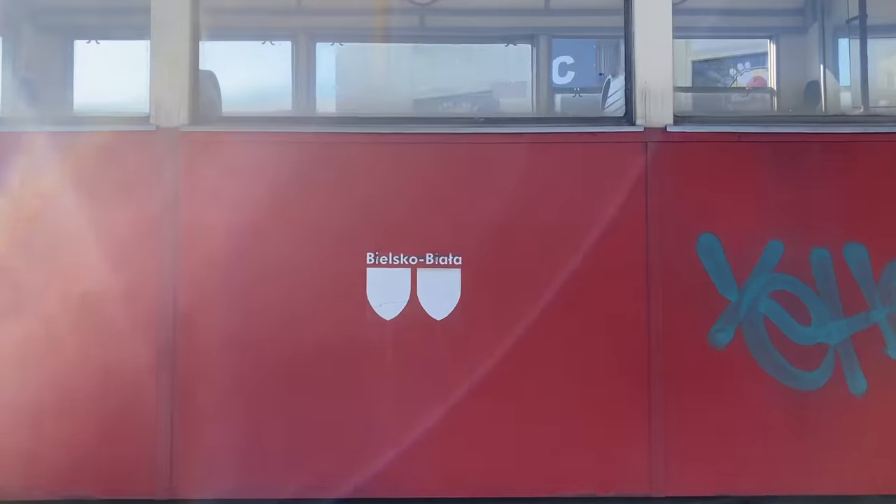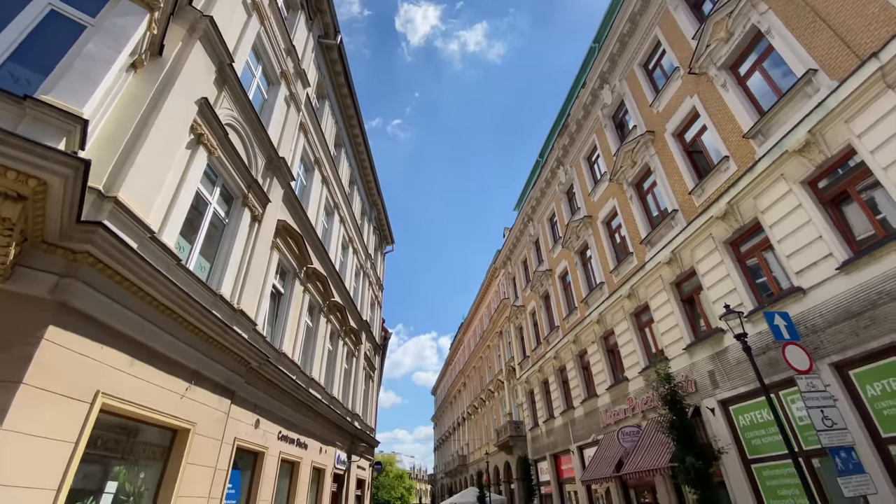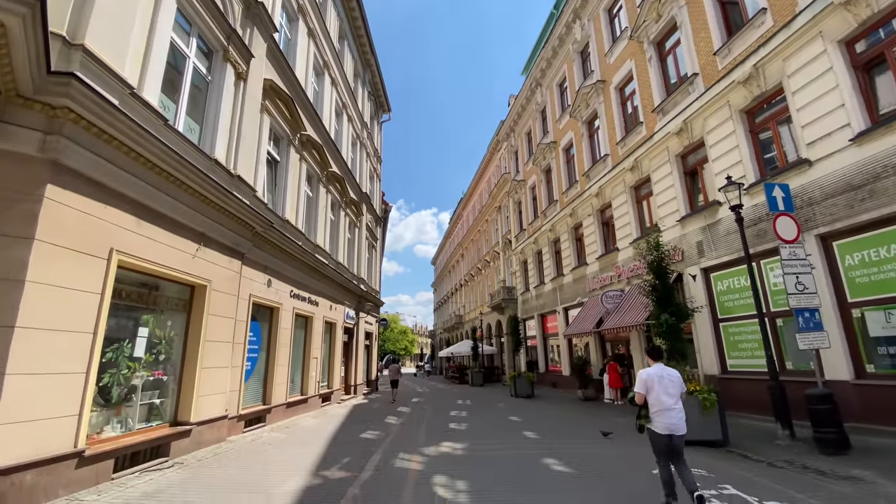What's up guys, welcome back to the channel. We arrived in Bielsko-Biała a few days ago, but unfortunately ever since we got here we've had nothing but stormy weather. But today it is really, really sunny and nice out, so we're going to go and explore Bielsko-Biała a little bit more.